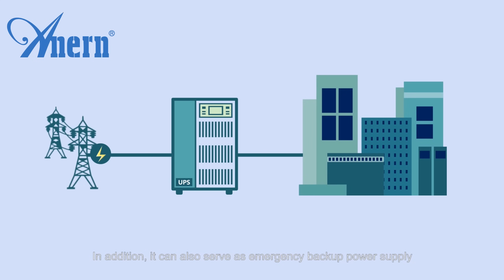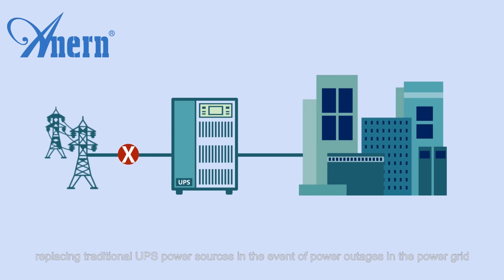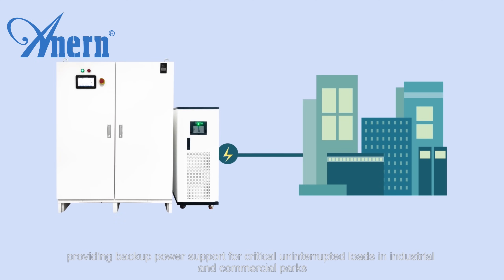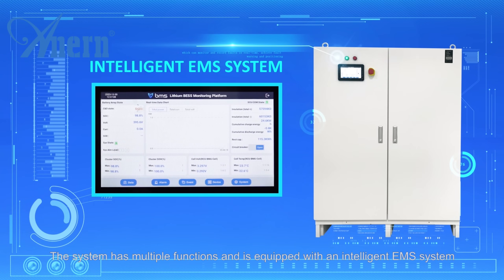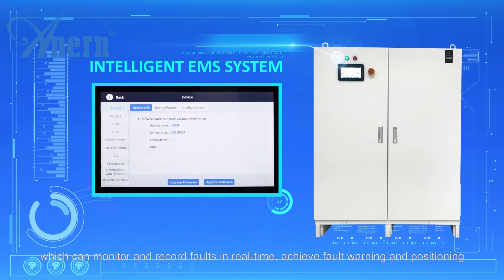In addition, it can also serve as emergency backup power supply, replacing traditional UPS power sources. In the event of power outages, it provides backup power support for critical uninterrupted loads in industrial and commercial parks, effectively responding to sudden power outages. The system has multiple functions and is equipped with an intelligent EMS system which can monitor and record faults in real time, achieving fault warning and positioning.